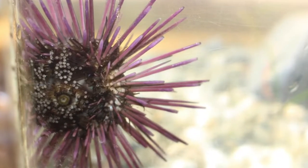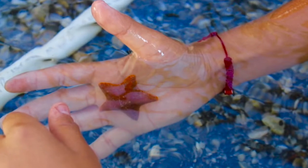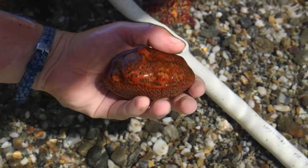Within the phylum echinoderms, creatures like sea stars, sea urchins, and sea cucumbers use tube feet for locomotion, holding on to hard substrates and even opening shells of prey.